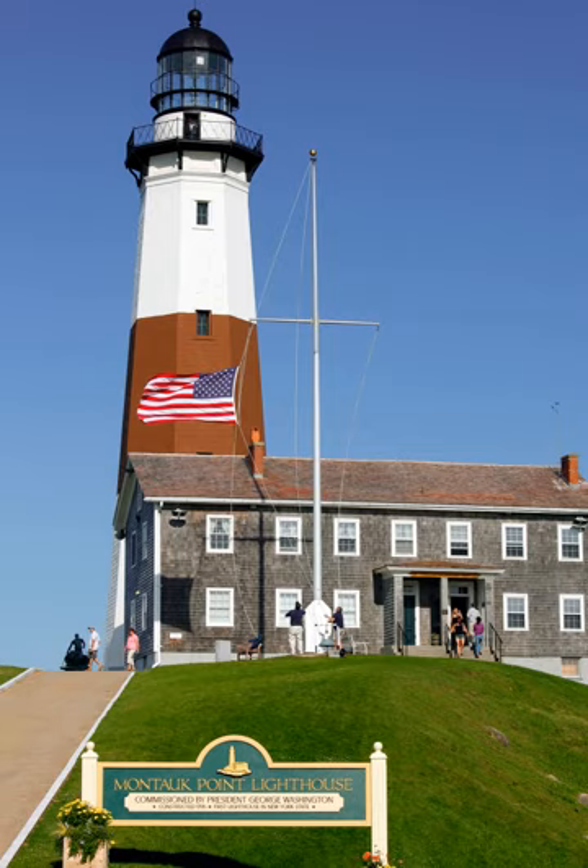The lighthouse, which is located on Turtle Hill at the easternmost tip of Long Island, at 2000 Montauk Highway, is a privately run museum and is not part of Montauk Point State Park. Entry to the lighthouse costs $12 for an adult, $8 for seniors, and $4 per child.